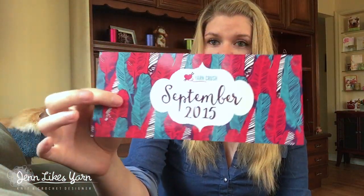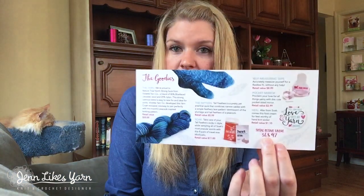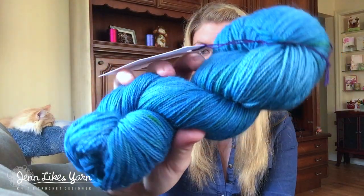So that was the September 2015 box and I think everything was super high quality. Something they do that's really nice — similar to BarkBox — is they put the retail value of everything in the box so you can compare what you paid versus the items individually. A Yarn Crush box is $32.99 per month, and the total retail value of this box is $48.97. That's about $15 in savings, which I think is really worth it. You also get exclusive yarn that only a certain number of people will have, plus the overall packaging makes you feel special when opening it.